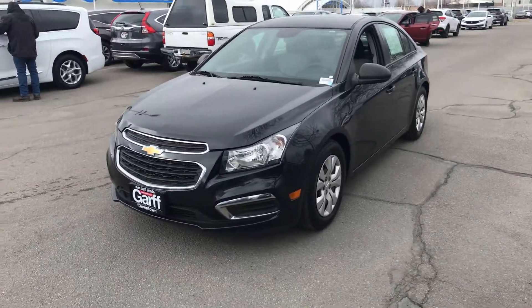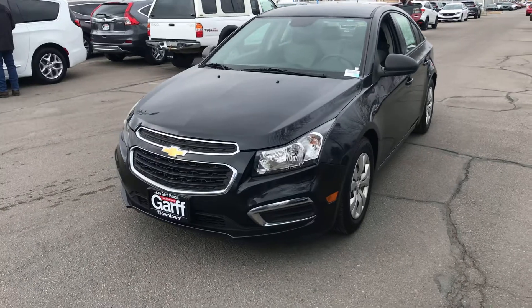Good morning, Frank. It's Dave Hustad, Ken Garf Honda Downtown. Hey, wanted to send you a quick video of this Chevy Cruze.